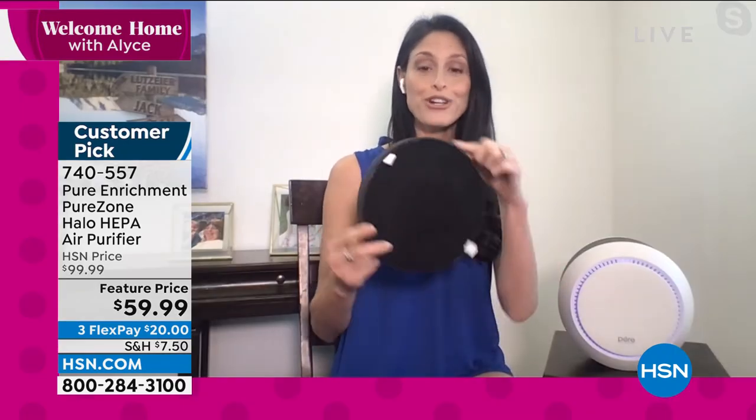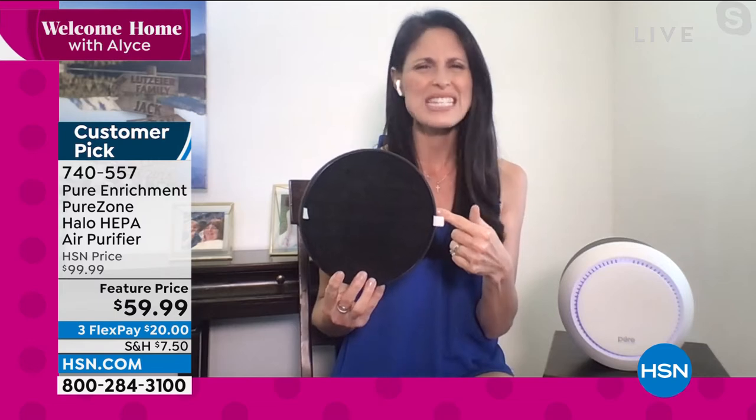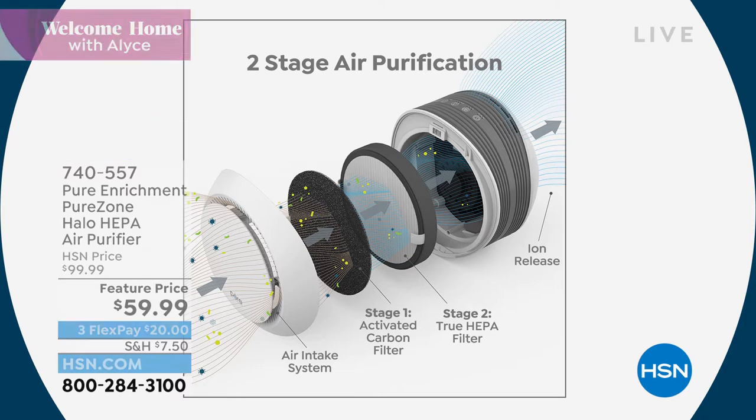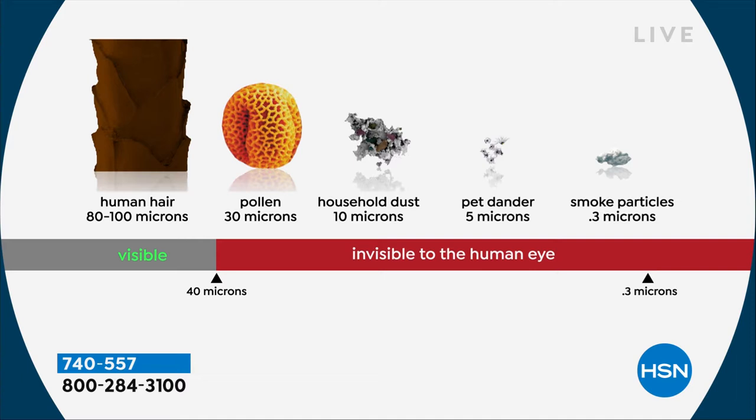You're going to get a two-filter system. The activated carbon filter catches all those nasty VOCs — volatile organic compounds — things outgassing from the paint on your walls, furniture, and flooring. The black filter captures that. The white filter is the true HEPA that catches down to 0.3 microns. A strand of hair is 80 to 100 microns. Pollen, dust, dander, and smoke are things invisible to our eye. Pure Enrichment Halo is able to capture things our eyes can't see and even our nose can't detect.